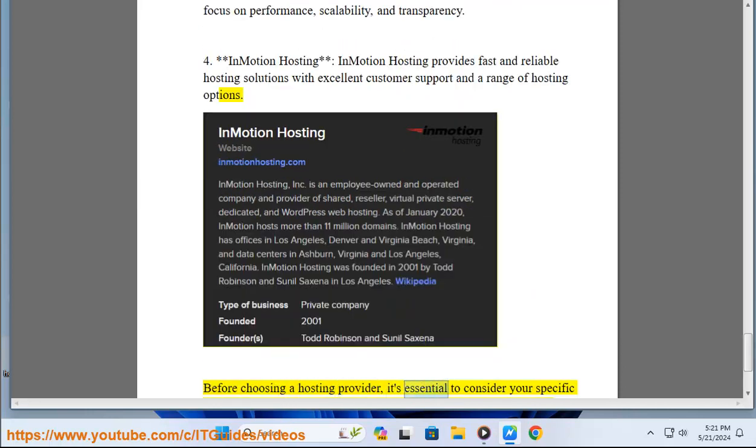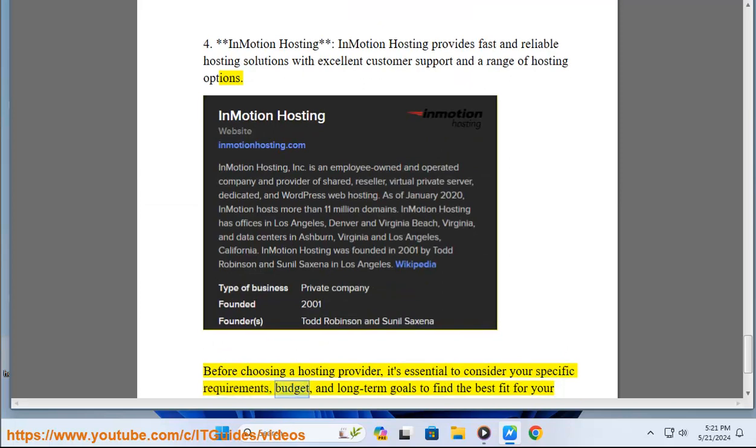Before choosing a hosting provider, it's essential to consider your specific requirements, budget, and long-term goals to find the best fit for your website.